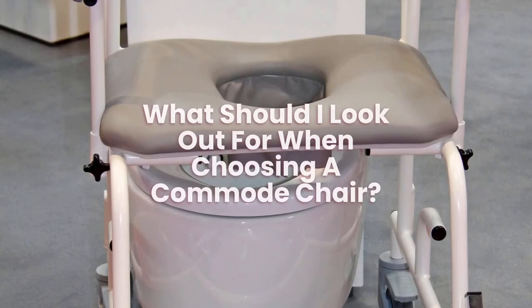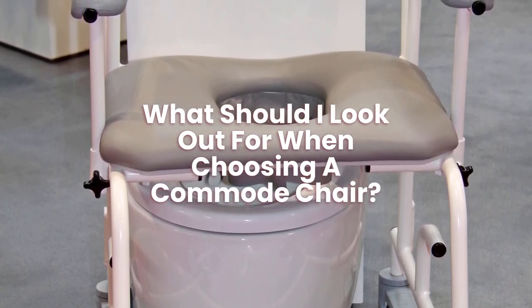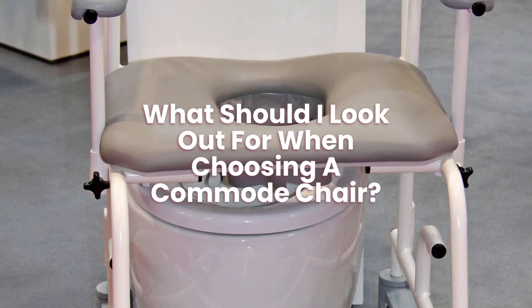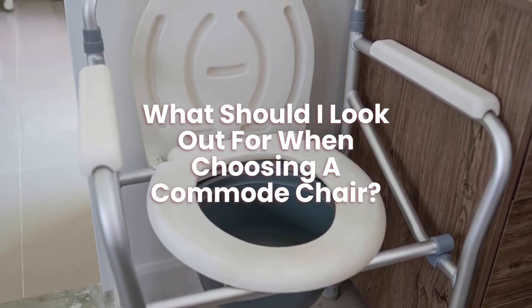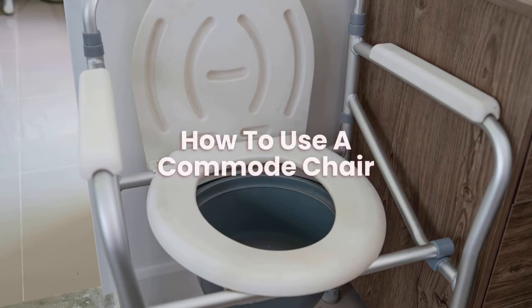What should I look out for when choosing a commode chair? When choosing a commode chair, you should look for size, style, how easy it is to clean, how easy you can dispose of waste, hygiene, and safety.